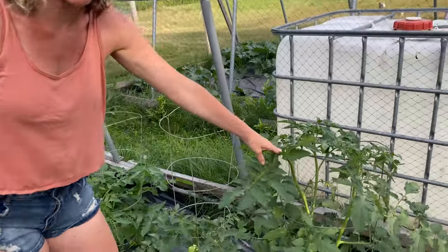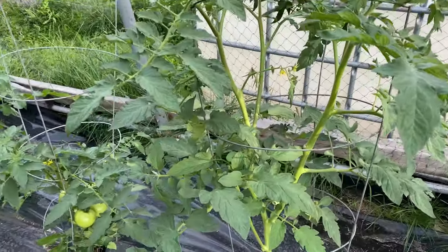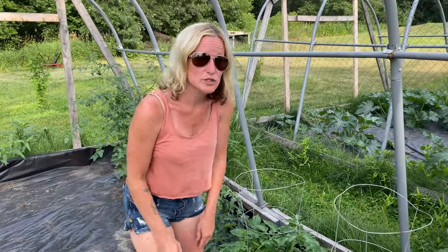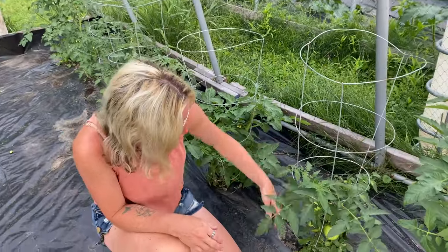They have grown so much in the last week or two — it's crazy, they have tripled in size. And even the short one here is doing super well, it's got a ton of green tomatoes in here.